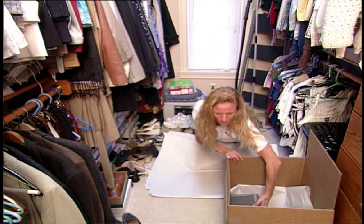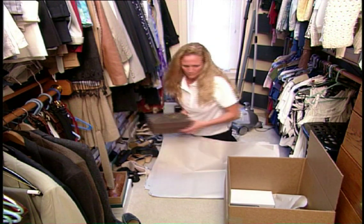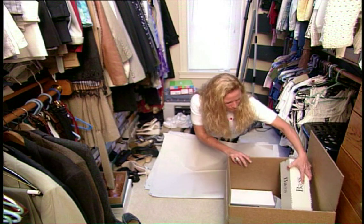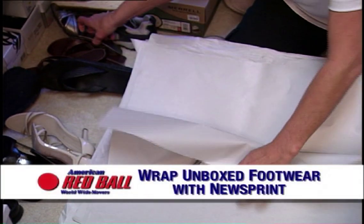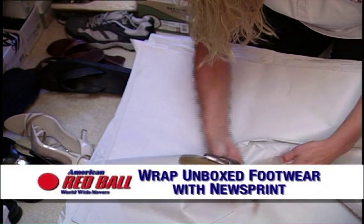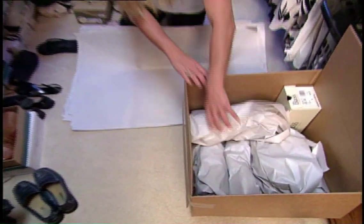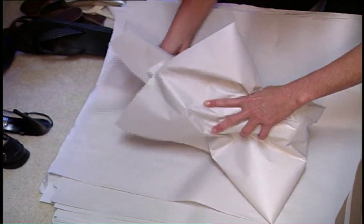While footwear is not typically breakable or fragile, it may be made of material or fabric that can be bent or scuffed. If possible, use the customer's original shoe boxes and place at the bottom of the carton. Any unboxed footwear should be packed in pairs and wrapped with paper, with one sheet of paper separating the pair to avoid scuffing. This also lets the customer know that care has been taken in packing.